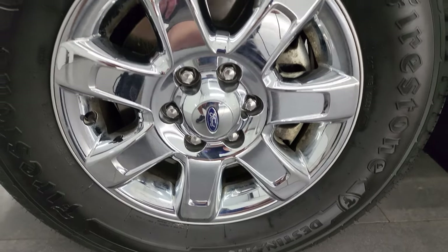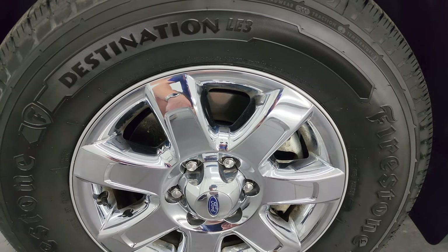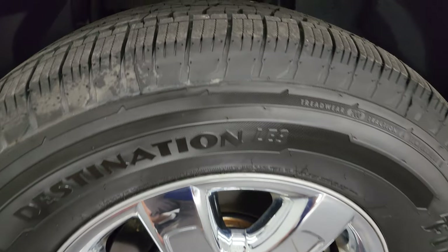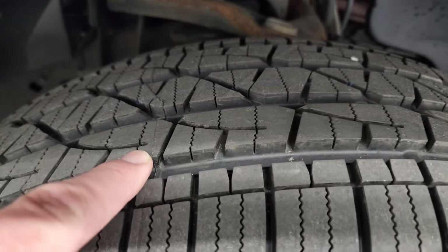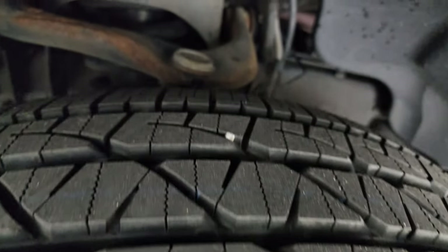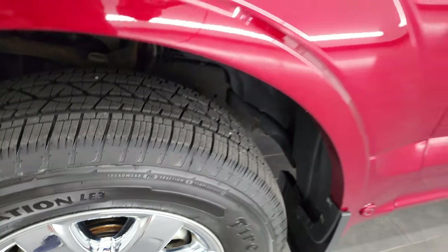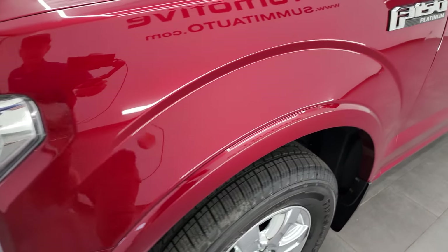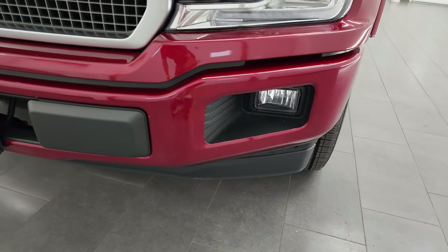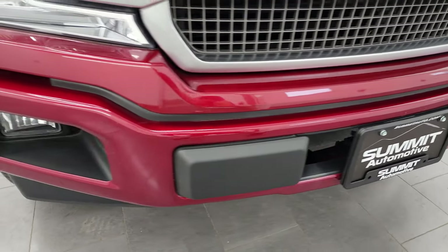This one comes with 18-inch alloy wheels with chrome covers, and it has brand-new Firestone Destination LE3 275-65R18 tires. They still have the little wear knobs on them — we put those on in our safety inspection. The frame and underbody is in really nice shape for a 2018. This is a clean title history, clean Carfax truck. It has LED headlights, LED running lights, and LED fog lamps — we'll turn all those on at the end of the video.